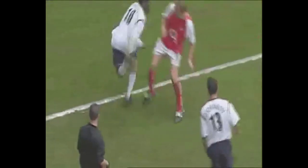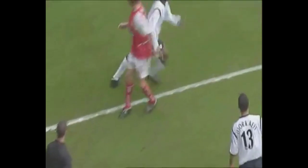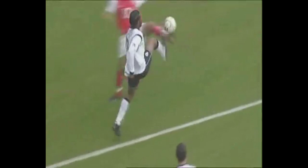Now we go to JJ Okocha with an incredible rainbow flick again — a bit like Mutumba there, but against Arsenal, a lot higher competition. I think that was against Ray Parlour. So yeah, awesome skill there by Okocha.